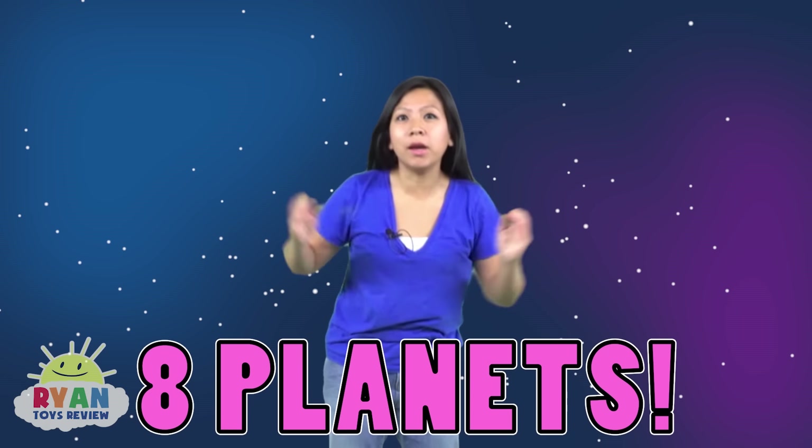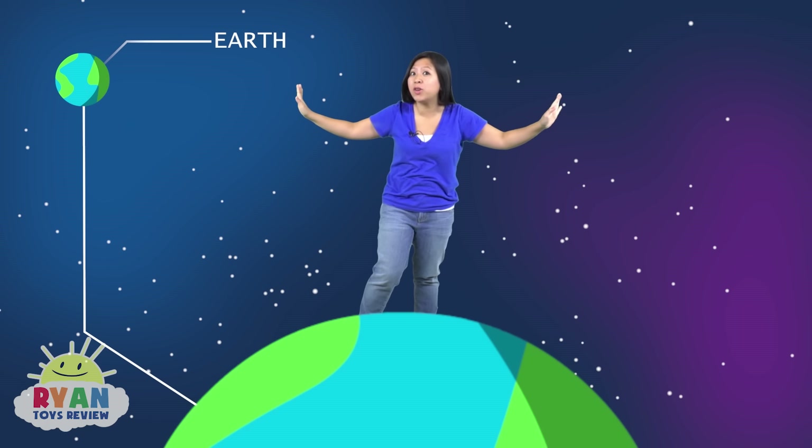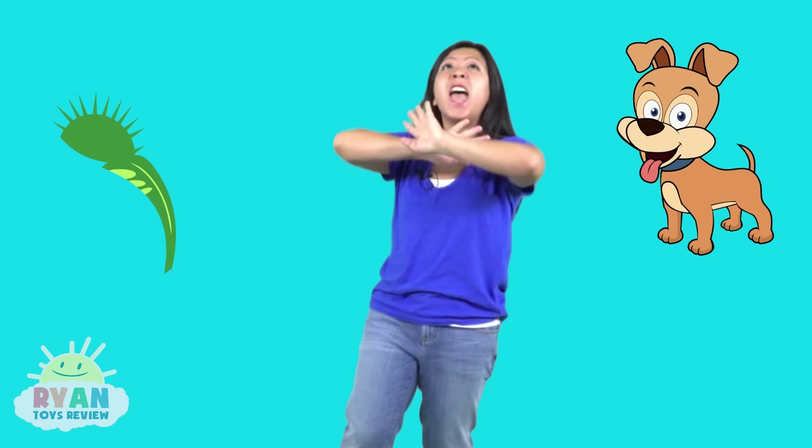Oh hi there. Did you know that Earth, the planet that we're living on, is the third planet from the sun? The sun is hot today. There are eight planets total in our solar system and Earth, the one we're on right now, is the only planet known so far to have life on it. You can't find a dog or a Venus flytrap or a human like us anywhere else yet. How cool is that? Let's learn all the planets' names and what they're known for. Are you ready? Let's go!